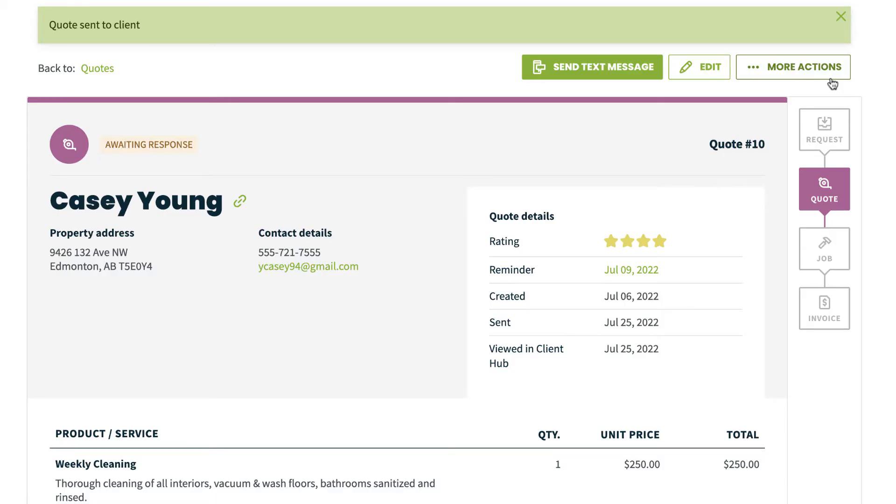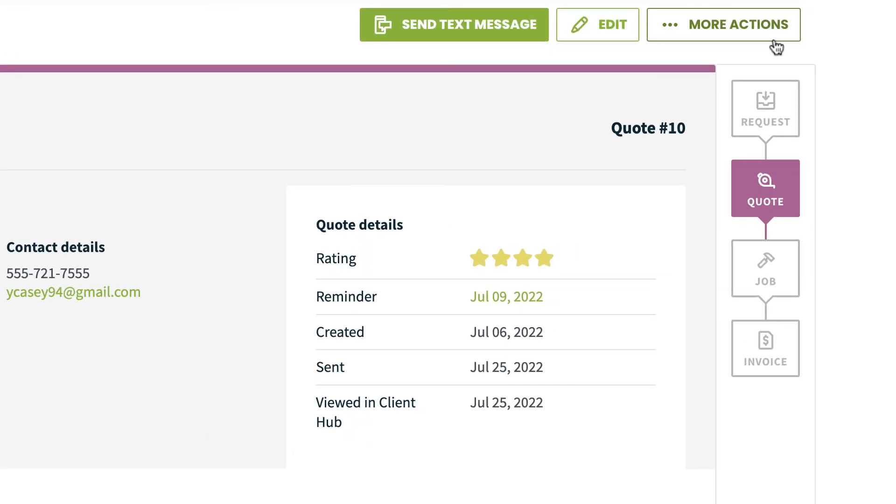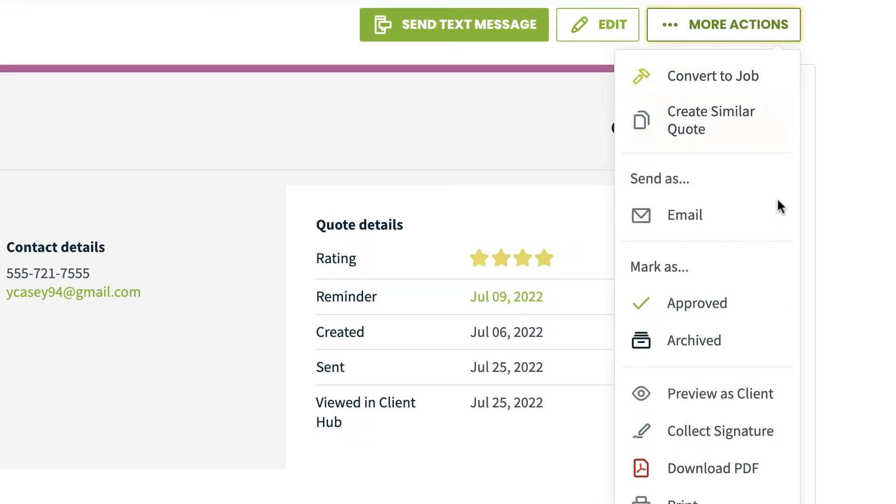Let's say a customer gets in touch with you to let you know they're ready to move ahead with the quote. In this case, you can approve the quote manually since the client has given you their approval another way. From the More Actions menu, select Mark as Approved.